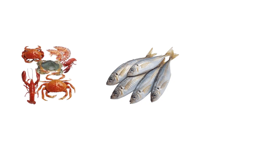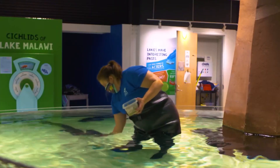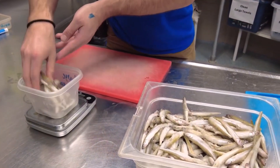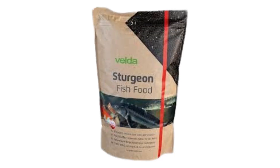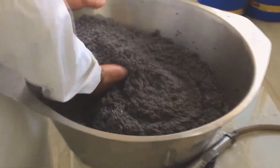In the wild, sturgeon are opportunistic feeders, eating a variety of things like small fish, crustaceans, plants, and insects. On a farm, their diet is carefully controlled. They're fed specially made fish pellets designed to give them the same nutrients they would find in the wild. This ensures the sturgeon grow to the right size for producing roe, with fish-based food and extra supplements helping them along the way. It takes years for the sturgeon to reach maturity, and once they do, they're ready to start producing roe for caviar.